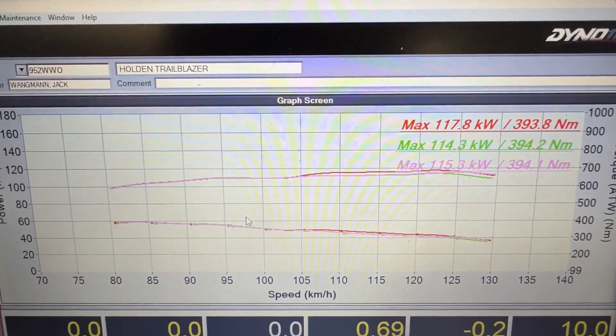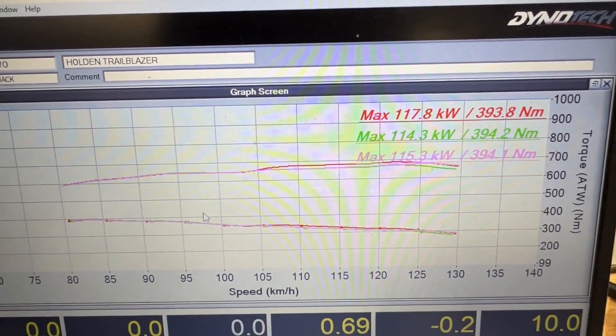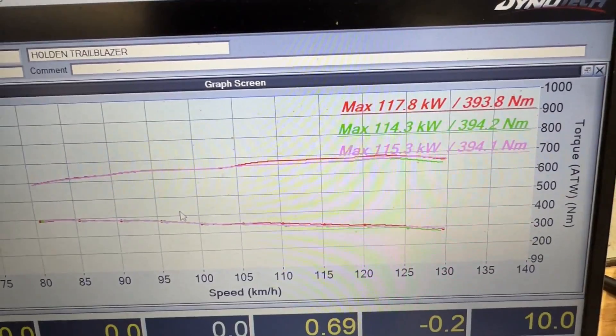We have run up on the dyno and got a couple of runs here — this is stock with the fault in the car. We've got 115, 117 kilowatts and 390 newton metres of torque.